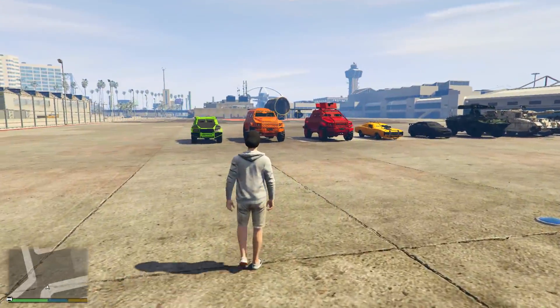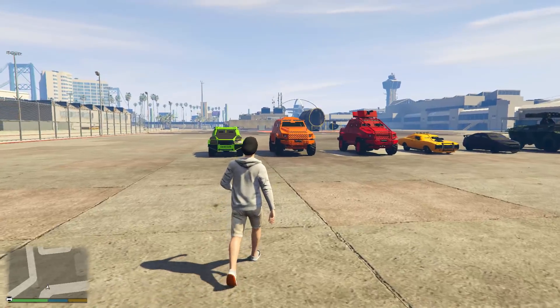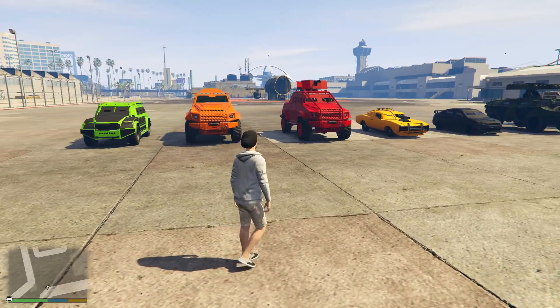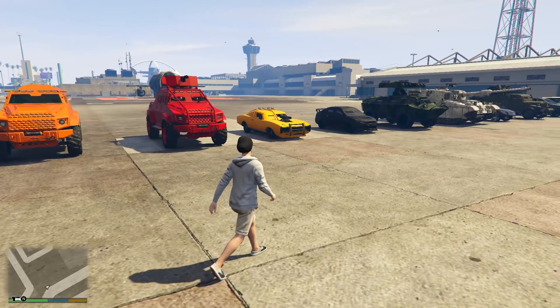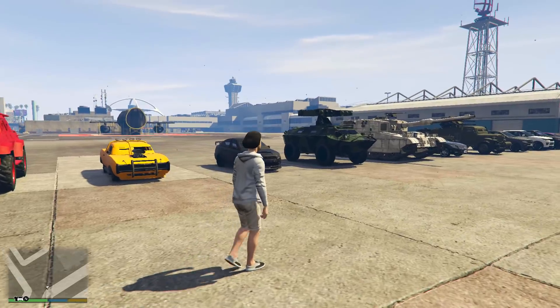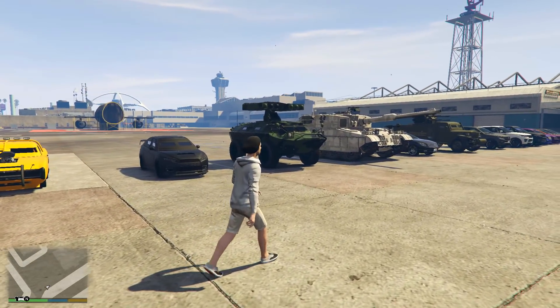Currently in GTA Online, there are 18 different vehicles in the armoured and bulletproof category which you can buy and own as personal vehicles, including the Night Shark, the Insurgent, the Insurgent Pickup Truck, the Insurgent Pickup Truck Custom, and the Duco Death.